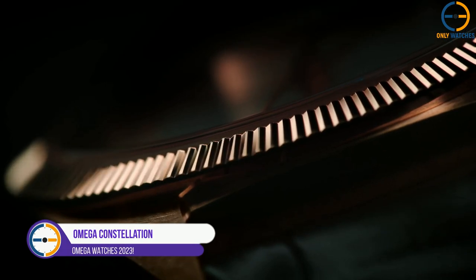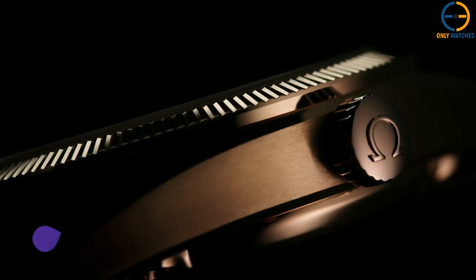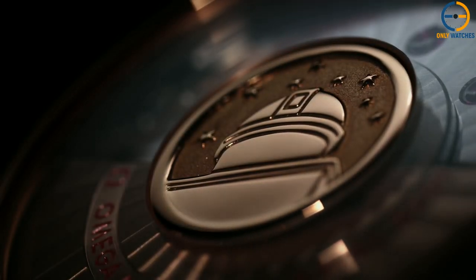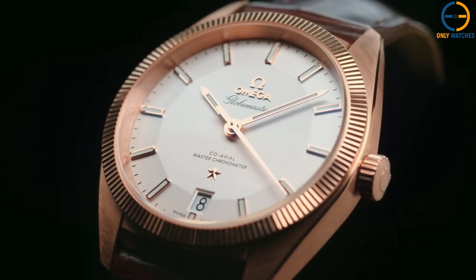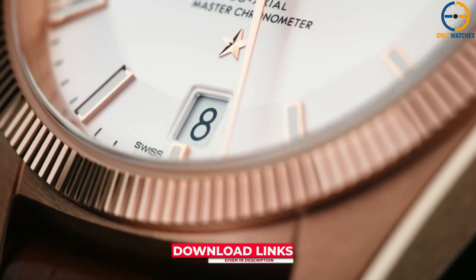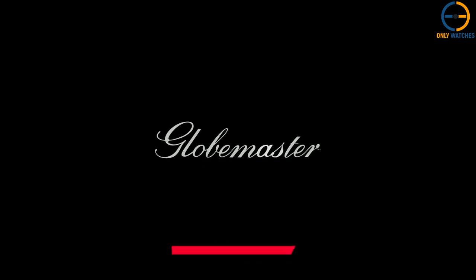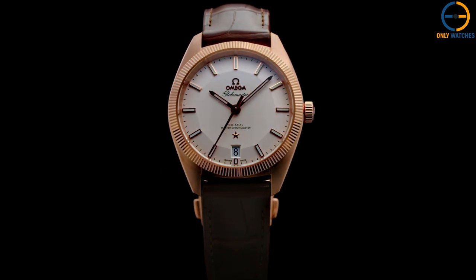Omega Constellation Globemaster. The Omega Constellation was made in 1952 to celebrate the 100th anniversary of the company's founding in La Chaux-de-Fonds. It is still one of Omega's most famous and well-known watches. Since 1982, the griffs or claws at 3 and 9 o'clock, as well as the star emblem at 6 o'clock, have distinguished the majority of Constellation models for both men and women.